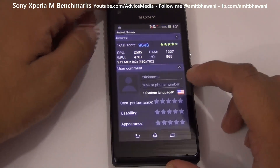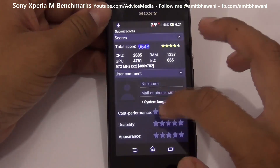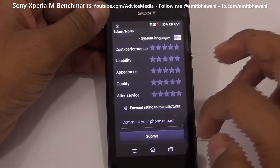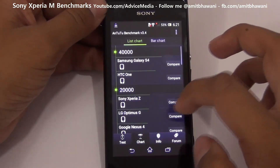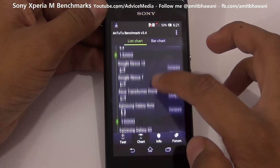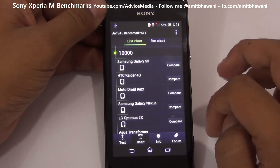The test has been completed and as you can see the profile score is 9648, which is pretty decent for the price you are paying for the smartphone. Let us submit the same and compare it with other devices. Since it's below 10,000 we have to compare it with other smartphones in the range of below 10,000.